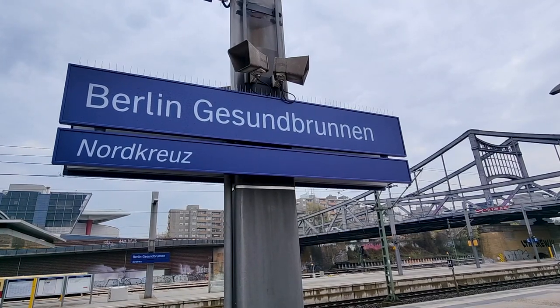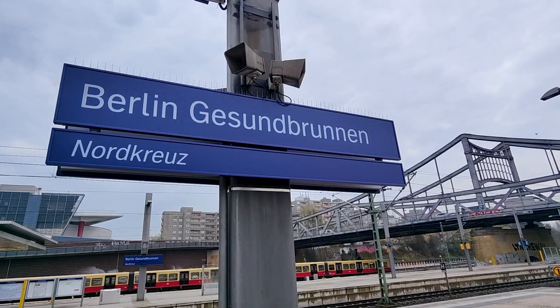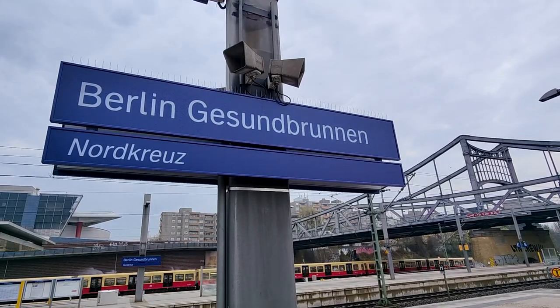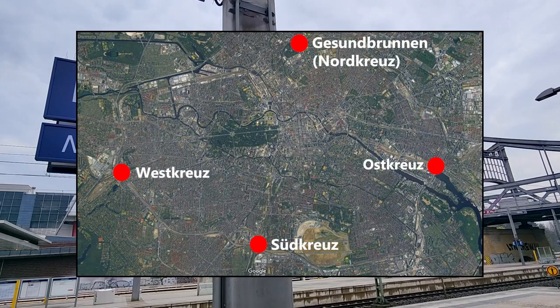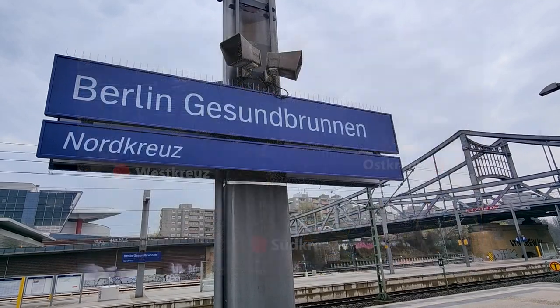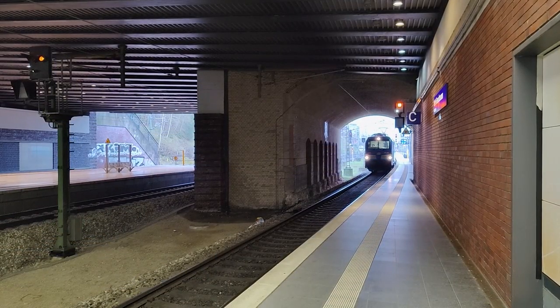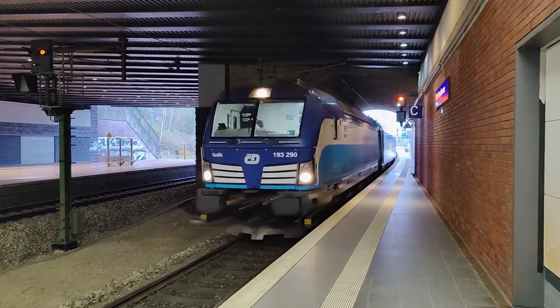The station also carries the subtitle Nordkreuz, meaning something along the lines of Northern Railway Intersection. Gesundbrunnen is the only one of the four Compass Direction Kreuz stations in Berlin not to carry that as its primary name. Fresh from the depot comes our train to Prague, consisting fully of rolling stock from the national Czech railway operator České Dráhy.